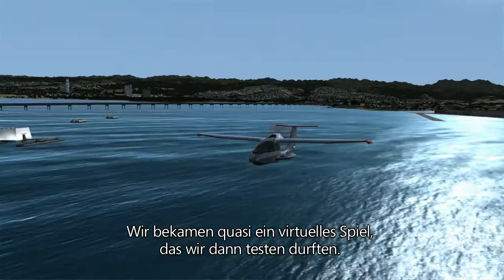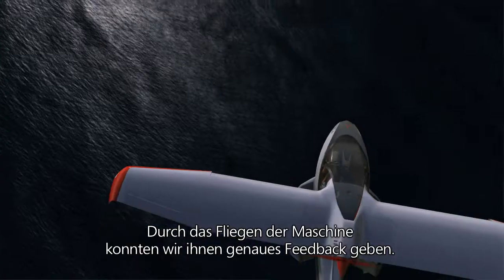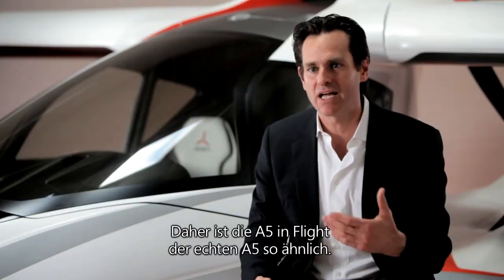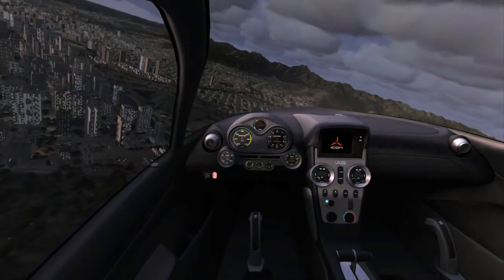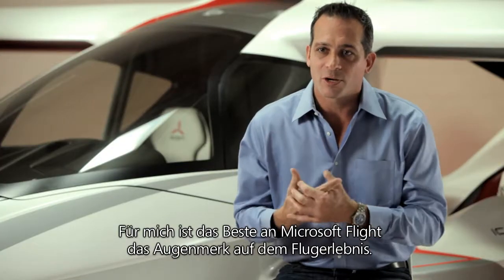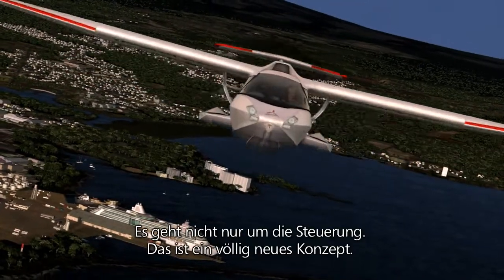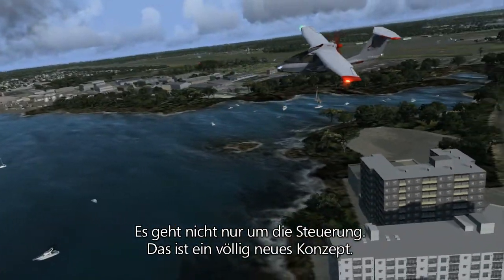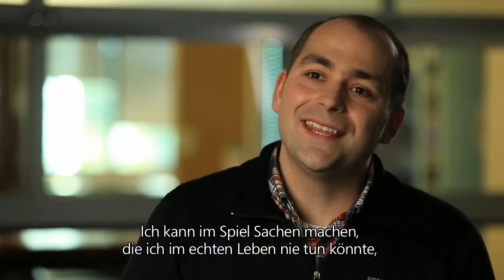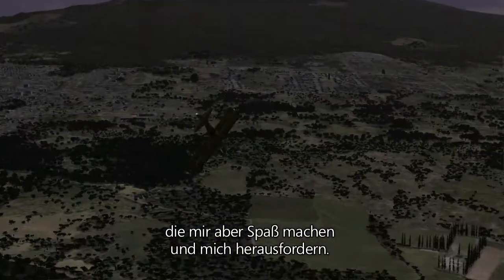They created basically a virtual game for us that we were able to then play. And then by actually flying the airplane, we were able to give detailed feedback. That's how we were able to get the A5 in flight to be so similar to how the A5 flies in real life. The best thing about Microsoft Flight to me is the focus on the experience of flying, not about the act of operating an airplane — that's a fundamental shift. I can do things in the game that I wouldn't be able to do in real life, but that I have a lot of fun pushing myself to do.